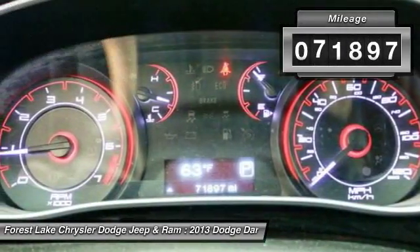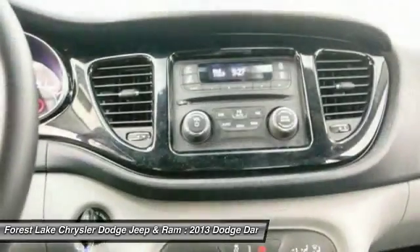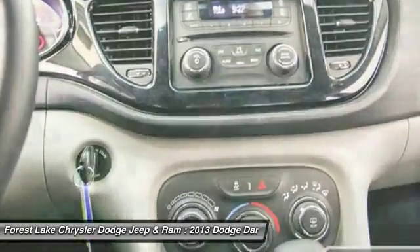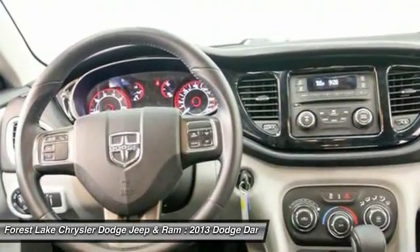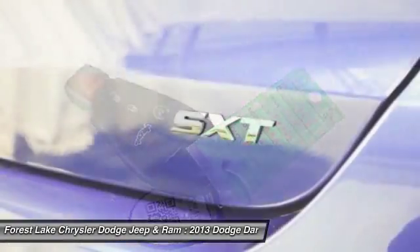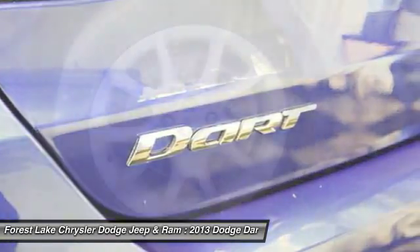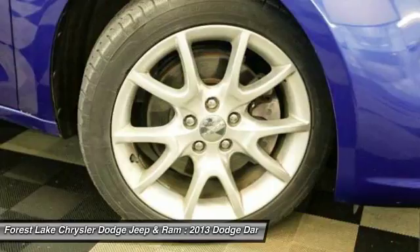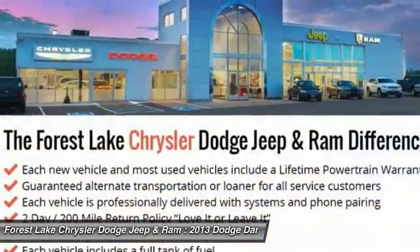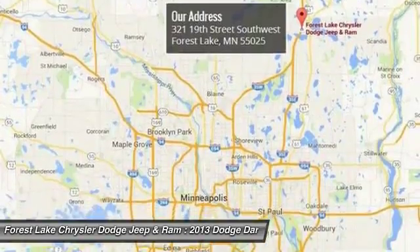This vehicle has less than 75,000 miles. Wouldn't you look great in this vehicle? Stop in today and see for yourself. At $10,000.